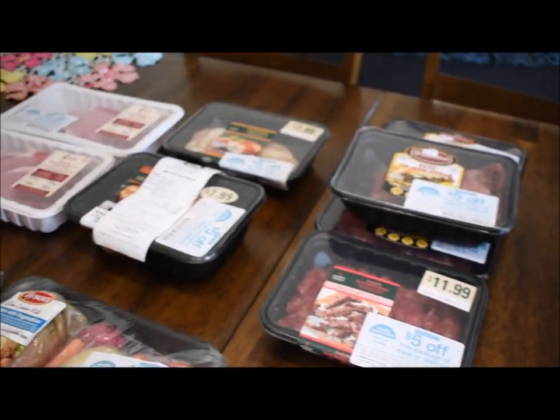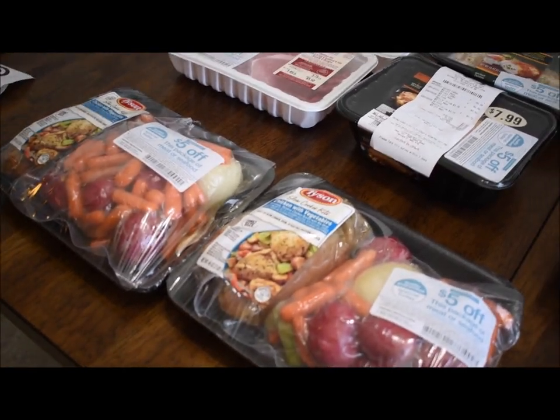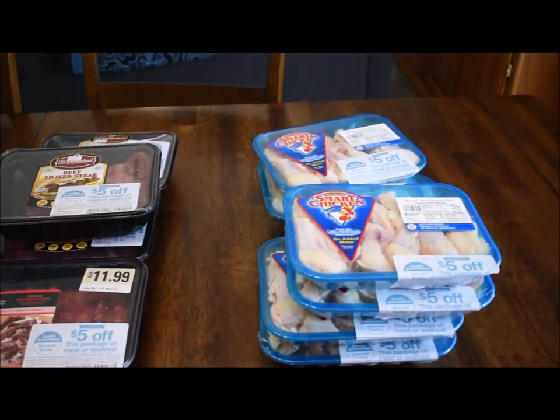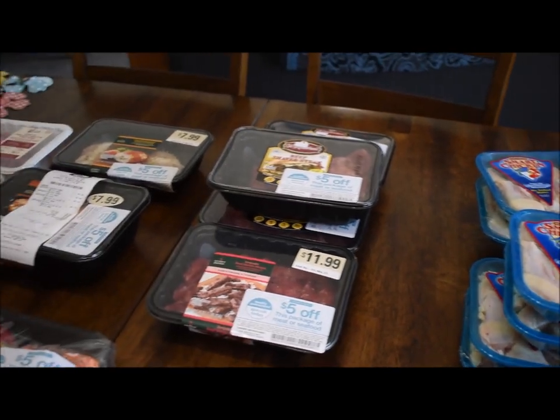That is everything I got for $24 to stock my family up on meat for this week and next week.